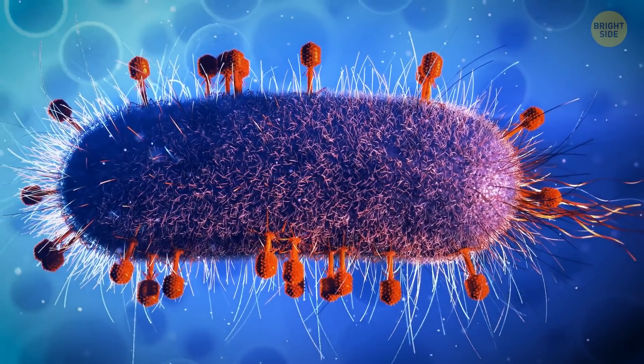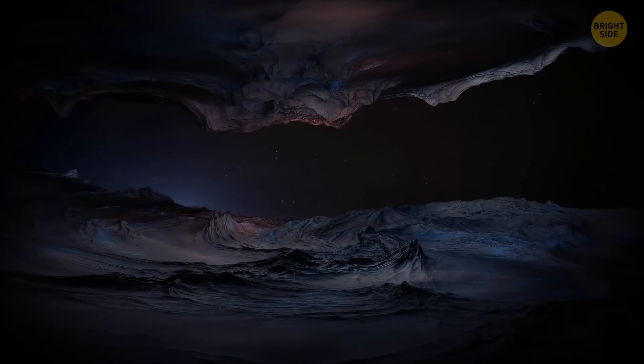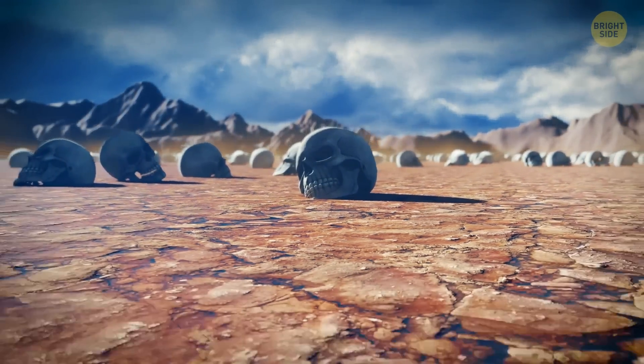Some simulations suggest that Io formed in an area with lots of liquid water, which combined with its heat could have fostered life. But any life on the surface would have been destroyed by the radiation after only 10 million years of existence. So, if there's life on Io, it's probably deep underground, safe from all the crazy radiation at the surface — like people building entire cities in all those apocalyptic movies, hiding from whatever's out there on the surface.